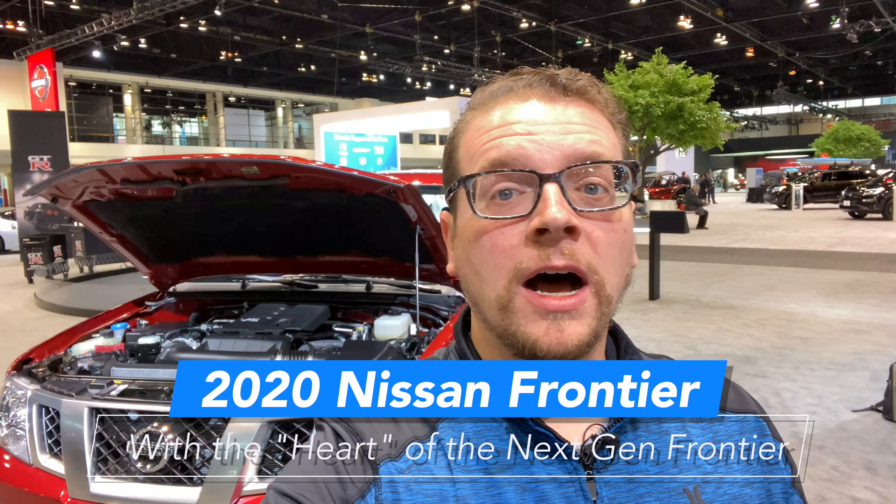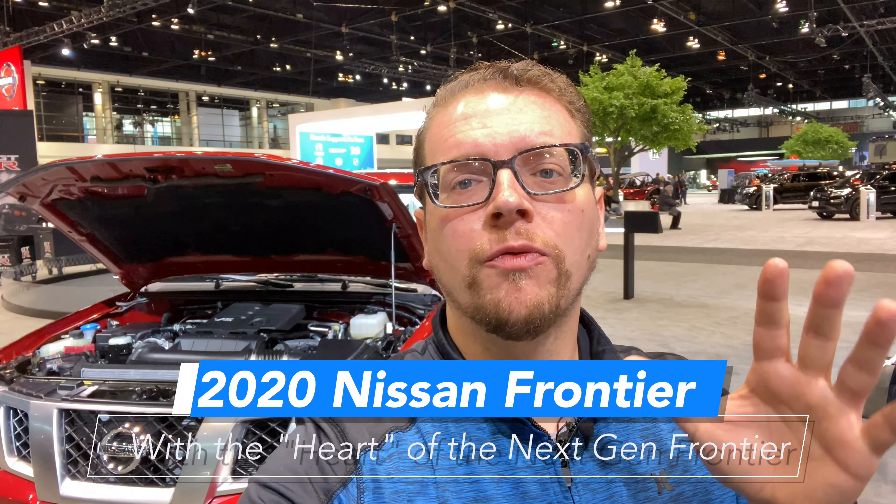Hey everyone, Josh Smith of AcademyMobile.com here. We're at the Chicago Auto Show for 2020, checking out the 2020 Nissan Frontier. This was just updated, and in addition to this, Nissan showed off a million mile Frontier.